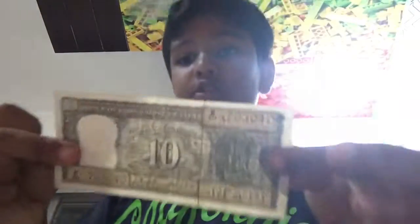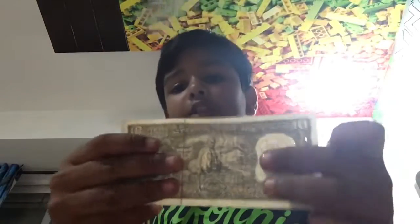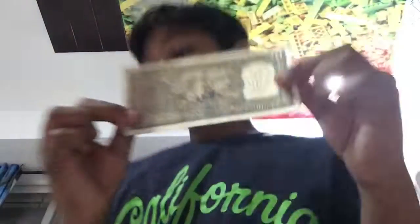Okay, moving on. We have this 10 note. This is kind of old — it has Gandhi on the back, just chilling, you know.